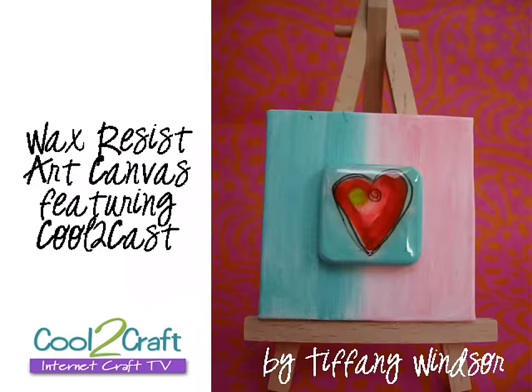What's your favorite? It's really hard for me to pick — I had so many favorites — but the wax resist on Cool to Cast was my favorite project this year. So what I've done is I have taken this to make a little art canvas. I love it. Don't go away, we'll be right back.